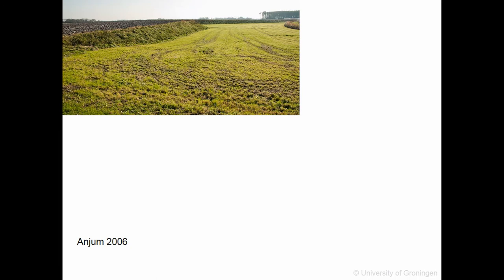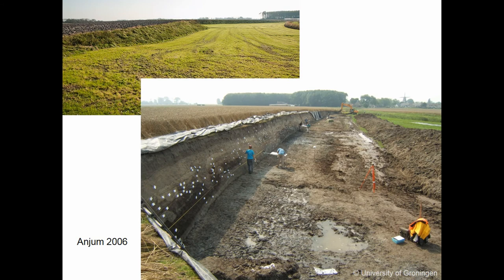We have had a lot of excavations in the past decade or so, and I will show you one of them. This is an excavation carried out in the Terp of Onion in 2006. This is a very long escarpment, as you can see, and the Terp sole. This escarpment was cleaned, resulting in a very nice Terp section of 120 meters long, which gives you a very nice insight into the structure of the Terp and its development.